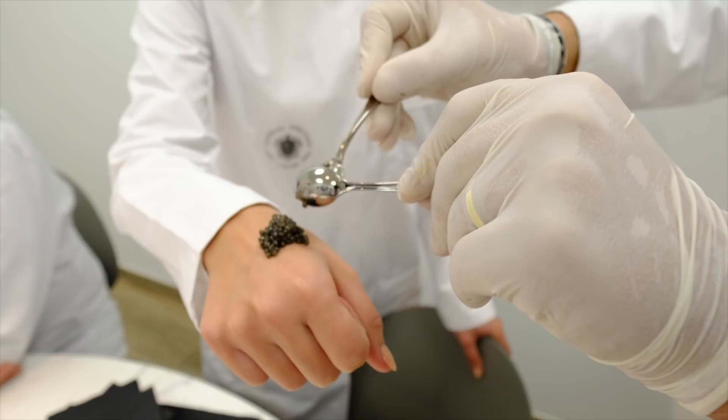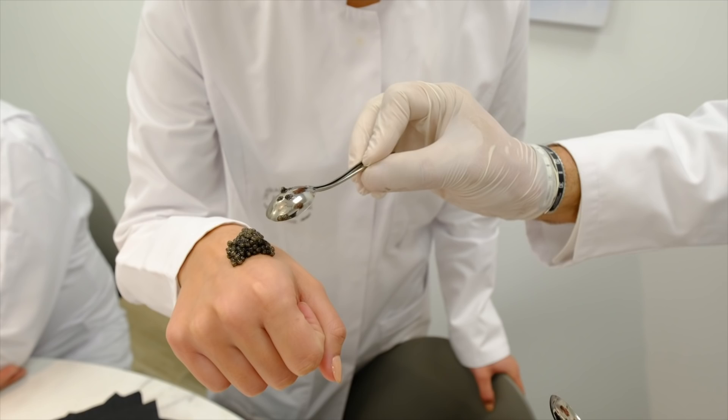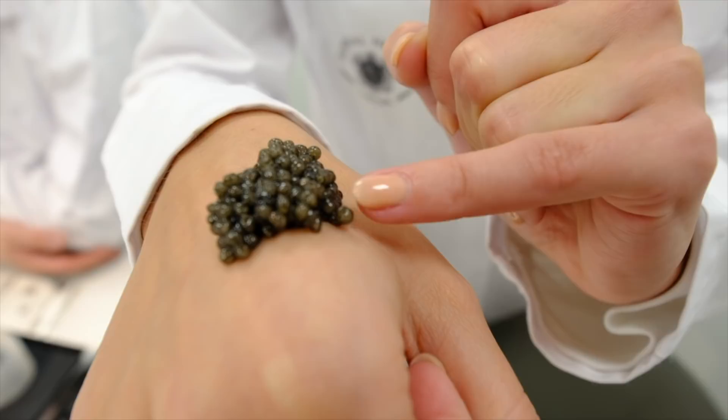If you look at the egg, you will see the eye of the egg on the top surface. That means that the caviar is very nicely matured — at the right moment.